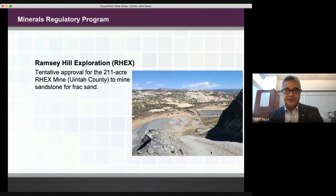Another project is in Uintah County: the Ramsey Hill Exploration Project, involving a 211-acre mine to obtain sandstone for frac sand. This frac sand will be used in the hydraulic fracturing of oil and gas wells in Uintah County. I understand from talking to Dana Dean, our Deputy Director of Mining, that Ramsey Hill worked very closely with us from the very start to iron out any problems or issues as part of the application process, so a tentative approval has been issued.